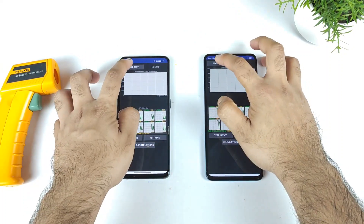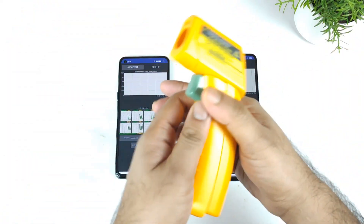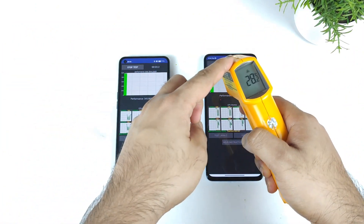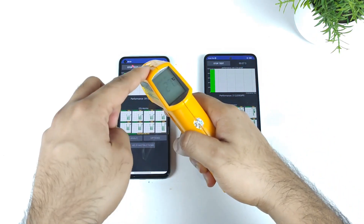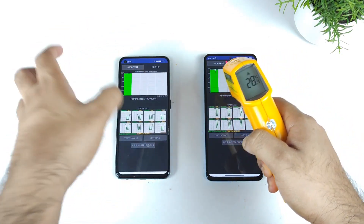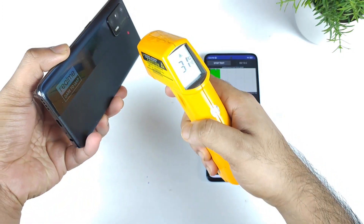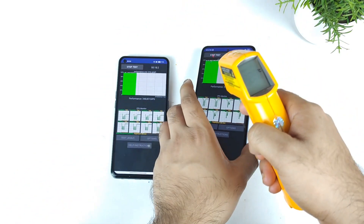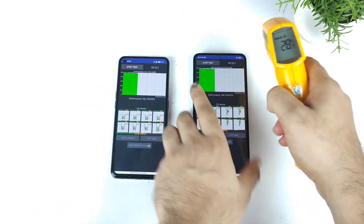Let's start the test without wasting any time. Let's see which phone has what type of temperatures at this moment — 31.6 degrees Celsius and 28.2 degrees Celsius. A little bit less in the Xiaomi 11i device at the initial stage. On the back side, 31.4. I will be back after a couple of minutes to check the temperatures.